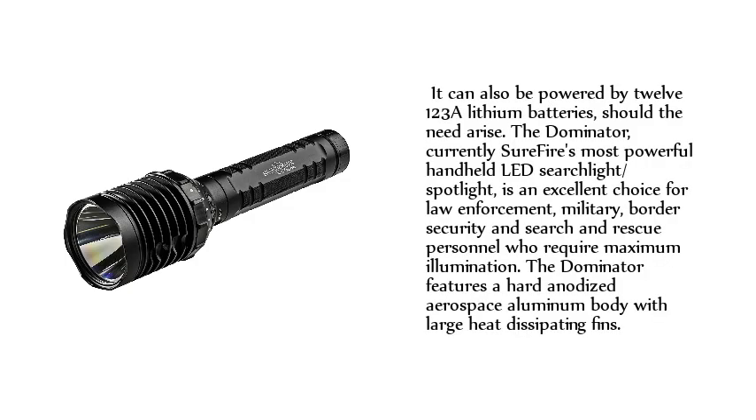It can also be powered by 123A lithium batteries should the need arise. The Dominator, currently Surefire's most powerful handheld LED searchlight spotlight, is an excellent choice for law enforcement, military, border security, and search and rescue personnel who require maximum illumination. The Dominator features a hard-anodized aerospace aluminum body with large heat dissipating fins.